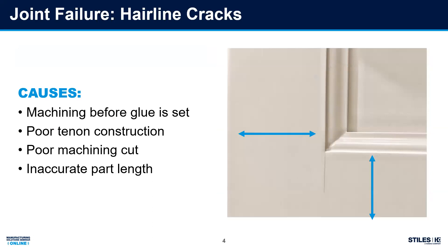Hairline cracks is one of the big things that everybody's dealing with right now. There are several reasons it can occur. One big one that people overlook is machining before the glue sets. During your clamping process, you need to look at your glue and understand — some glues have a seven-minute set time, some have a 30-minute set time. Whatever that set time is, you need to make sure before you go to a sander, shape and size, or any machine that could put stress on that joint, that you allow it to cure before any machining.